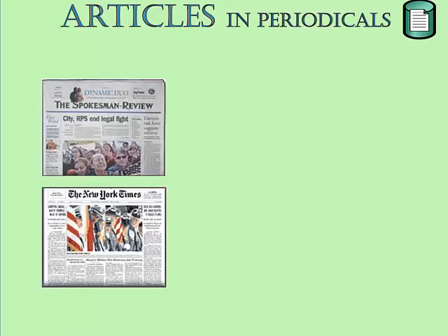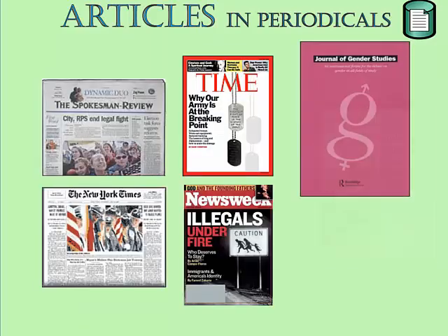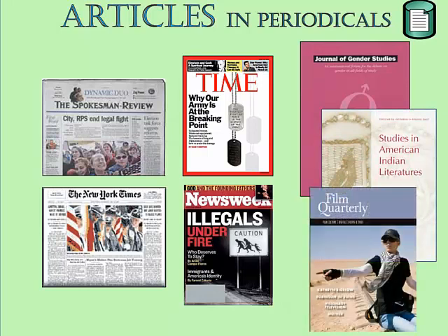Articles in Periodicals. There are a few print newspapers, magazines, and scholarly journals in the SCC Library, but most of the thousands of periodicals in our library collection reside in library databases.